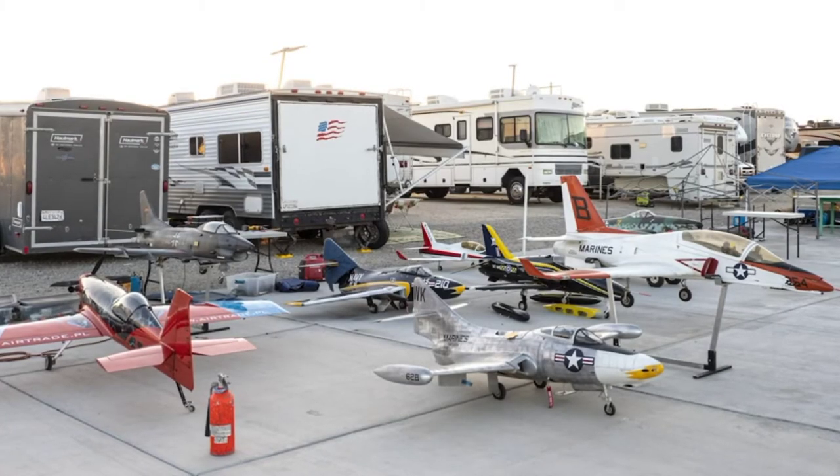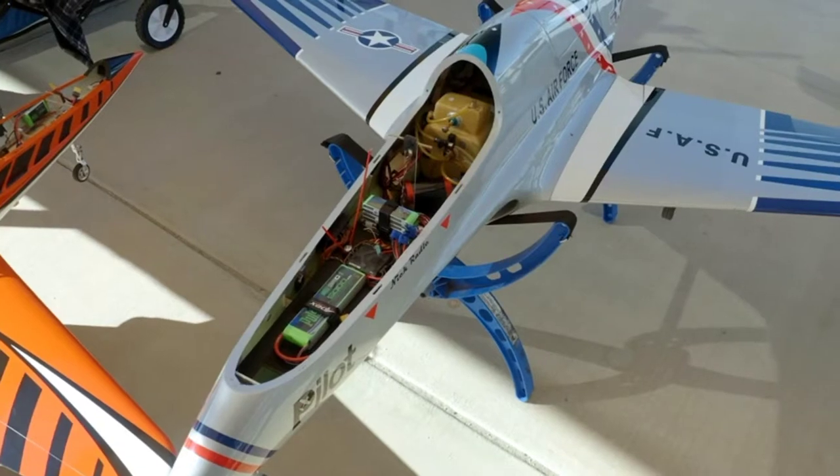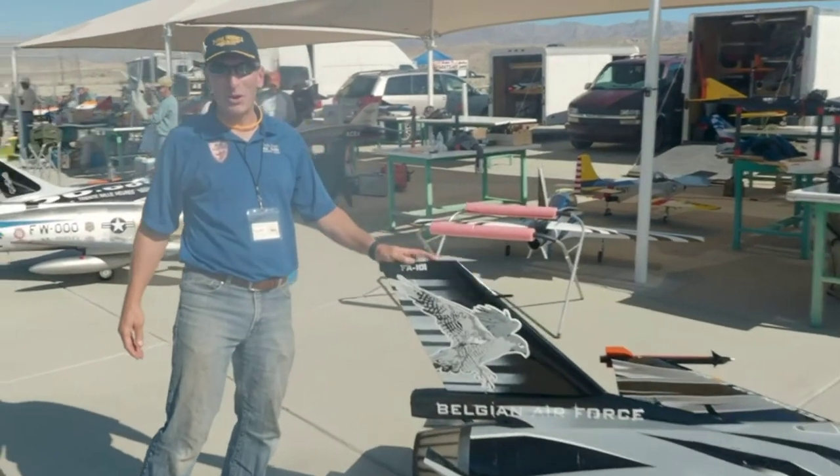60 jets, two days. And these things are big, they're detailed, they're fast, they're noisy. I love the smell of jet fuel in the morning.